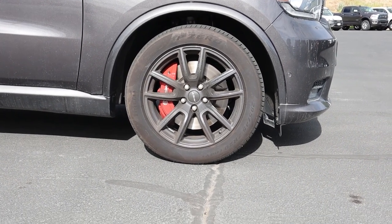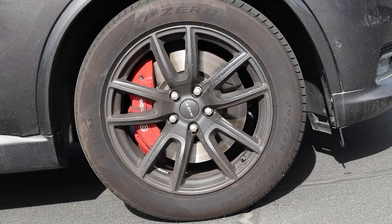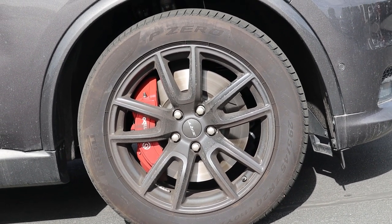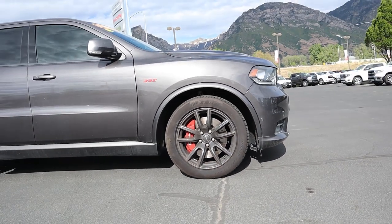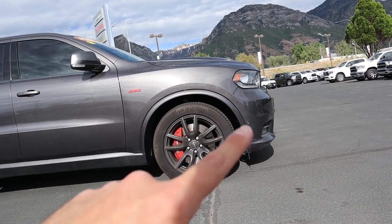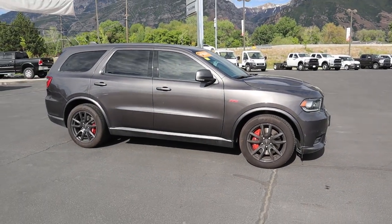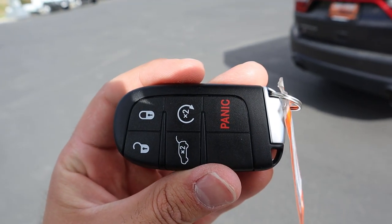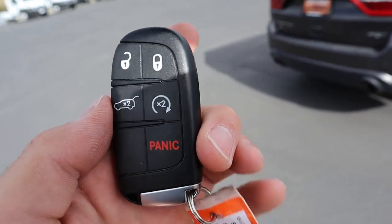Coming around the side, we've got 295 millimeter tires on 20 inch rims and Brembo brakes — that's the setup for both front and rear. Just look how big those rotors are; they almost fill up the entire 20 inch wheel. You get a little 392 badge on the side, and this one is finished in Granite Crystal with body color matched fender flares.